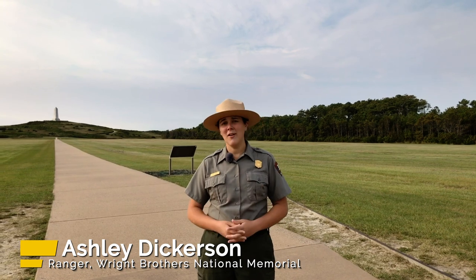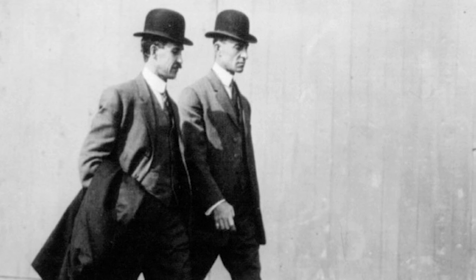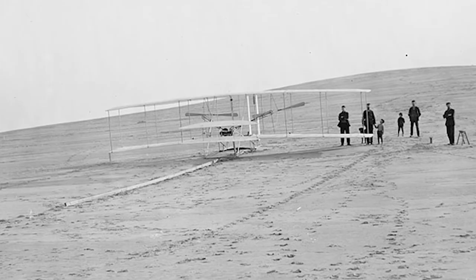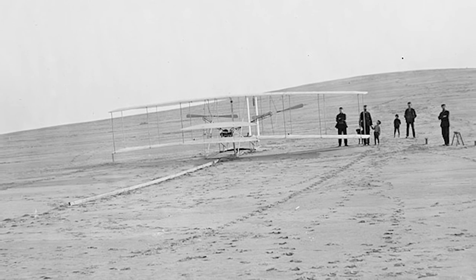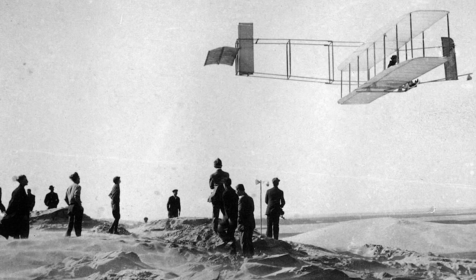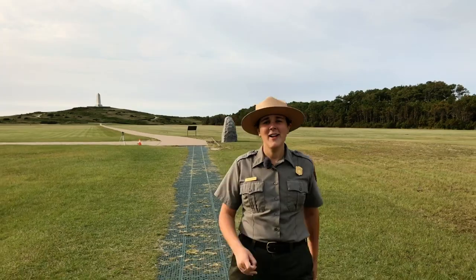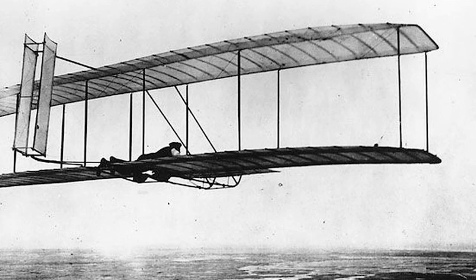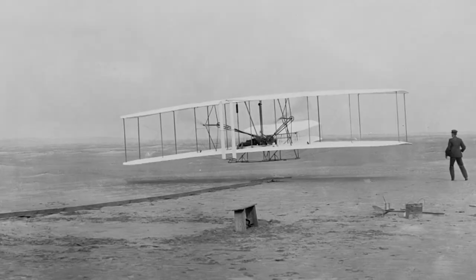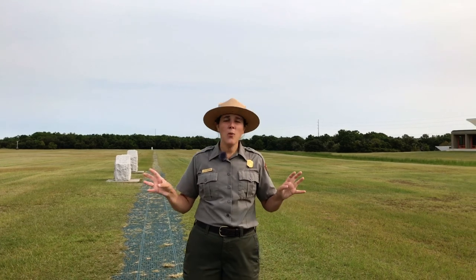In 1901, Wilbur turned to Orville and said that never in a thousand years would man fly. Thankfully, though, Wilbur and Orville's determination kept them motivated enough to come back to the Outer Banks and try again. As Orville's in the air, the five locals who'd showed up to help the brothers that day were cheering them on. Wilbur had been running alongside the flyer. And then finally, after about 12 seconds in the air, Orville lands right about here. At that point, by anybody's standards, Wilbur and Orville Wright had successfully achieved flight.